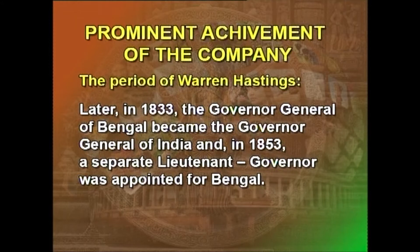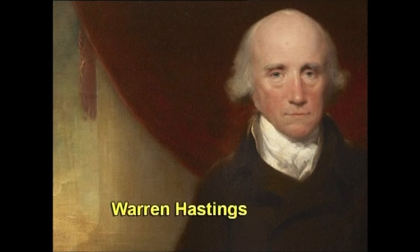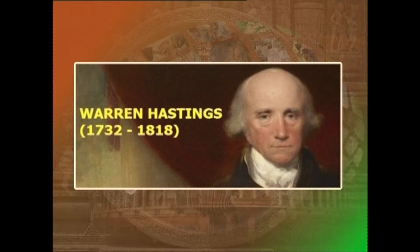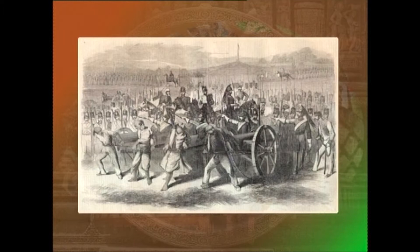In 1853, a separate Lieutenant-Governor was appointed for Bengal. Warren Hastings was appointed Governor-General under the Act of 1773. Under him, the Civil Service began to transcend its trading activities. During his regime, the Civil Service changed from being a band of commercial adventurers and fortune hunters to a public service in the modern sense of the word. The company, from a trader, became a government and took up functions of revenue and maintenance of land order.